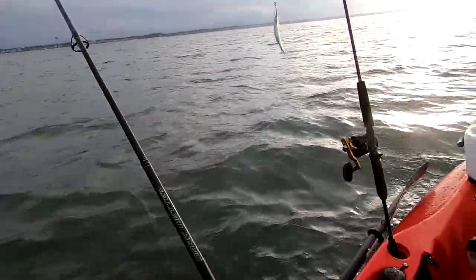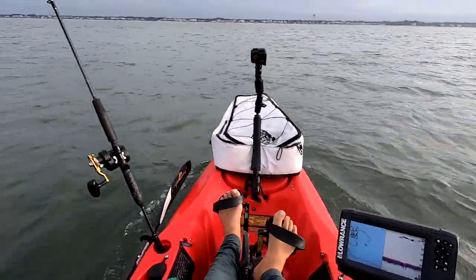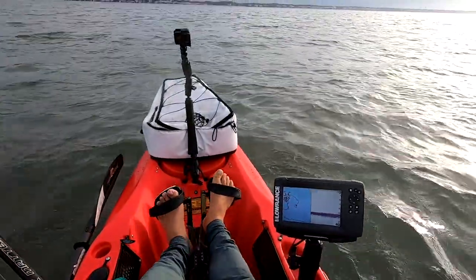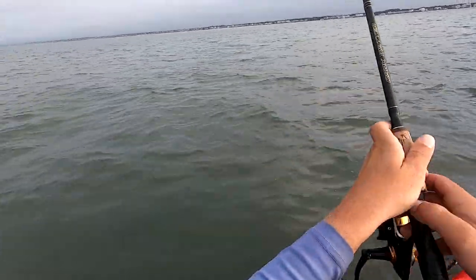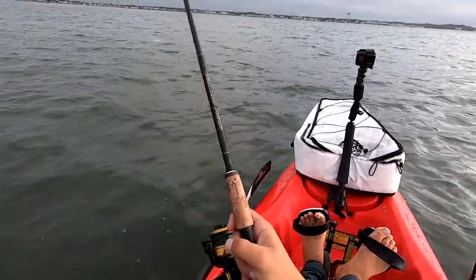I hooked him on the shad, man. I found some fish here and there's some pods of peanut bunker — menhaden, pogies, whatever you want to call them. He hit it as I dropped it down under the school. I'm trying to jig a little bit under the school. I know they probably want it. You've got to grab their attention on the drop.